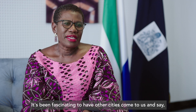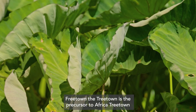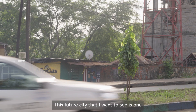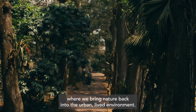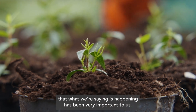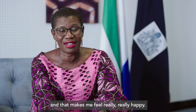It's been fascinating to have other cities come to us and say, we love what you're doing, we'd like to do it. Freetown the Treetown is the precursor to Africa Treetown, and for Freetown to be seen as a blueprint for other cities. The future city that I want to see is one where we bring nature back into the urban lived environment. There's a lot of skepticism about tree planting, so having the technology to confirm that what we're saying is happening has been very important to us. Freetown the Treetown is here to stay — and that makes me feel really, really happy.